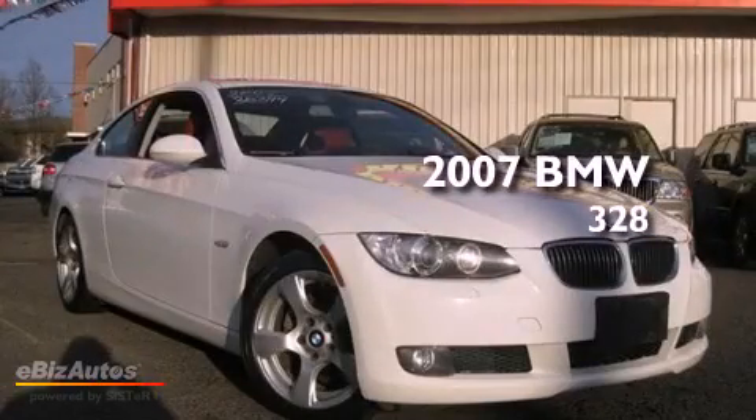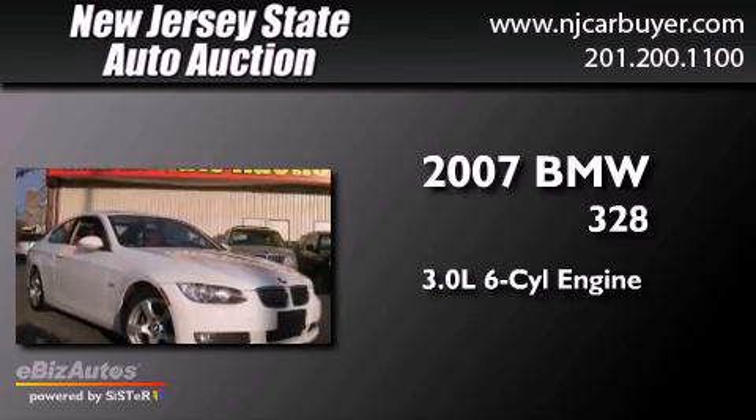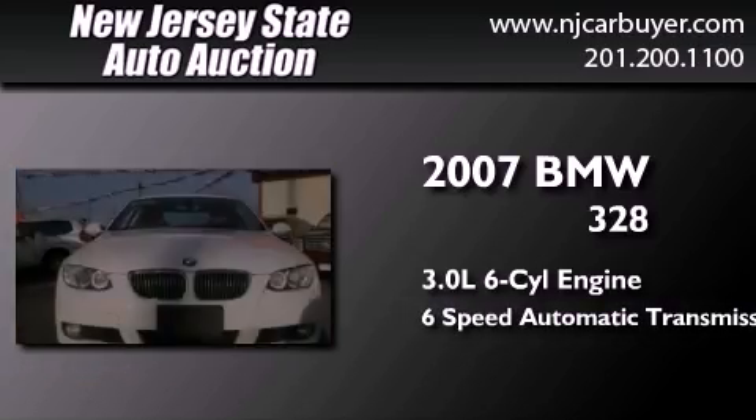This is a 2007 BMW 328. It features a 3.0 liter six-cylinder engine, a six-speed automatic transmission, and all-wheel drive.